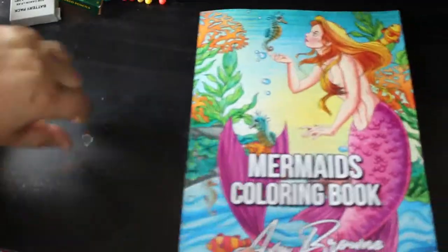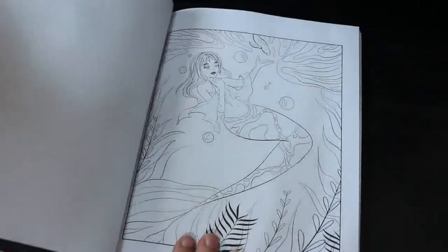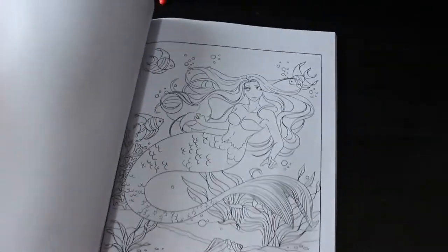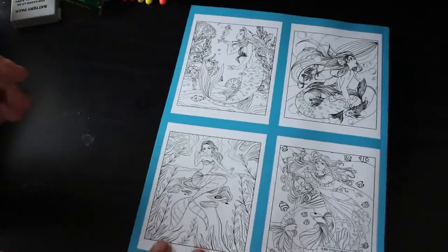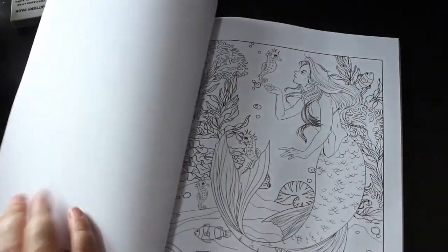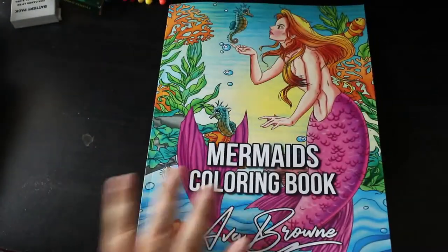I've got an Ava Brown Mermaids colouring book. They've put out another colouring book with mermaids this month too, which I've also seen. You get two of each picture — mermen and mermaids, very cute. Some of the pictures are more in-depth than others, as with all of Ava Brown's books, but that's what I like.